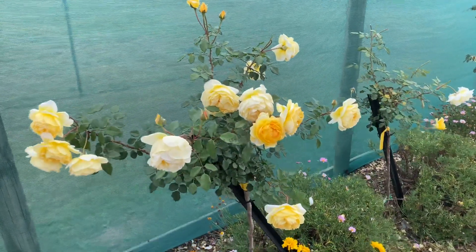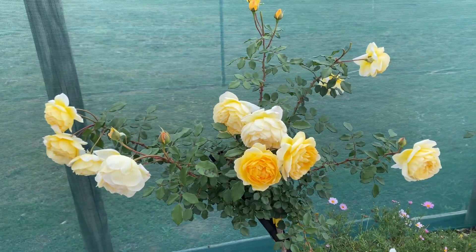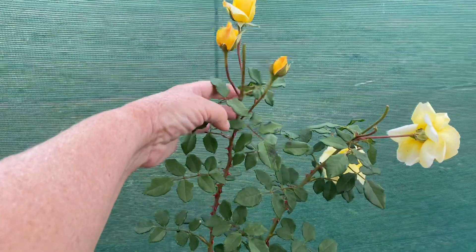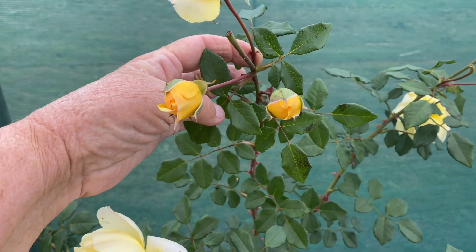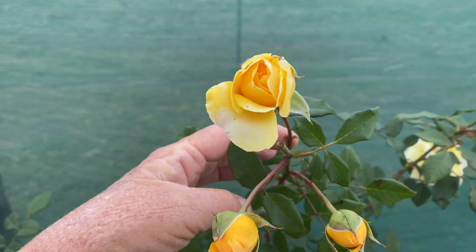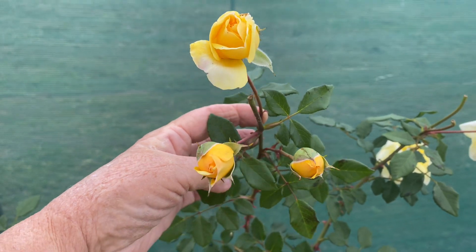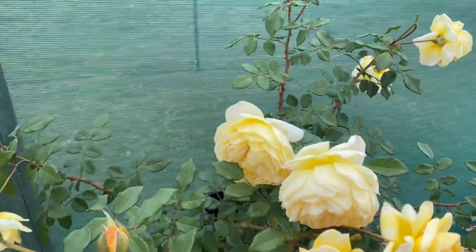This one here is called The Poet's Wife. Just look at the beautiful colour on here when the buds first come through. These have just been out — the smaller ones here came out this morning. This one actually came out overnight. Look at that intense yellow colour.